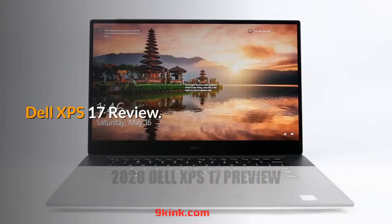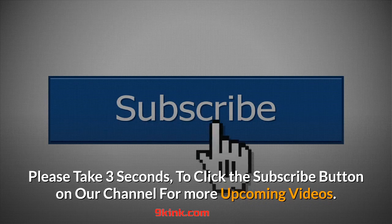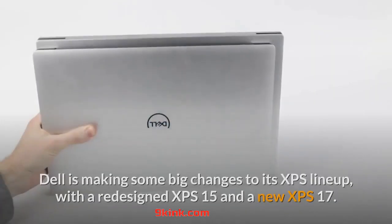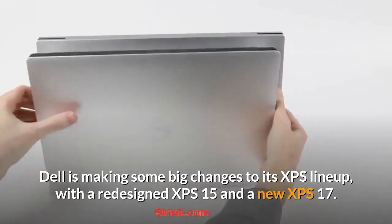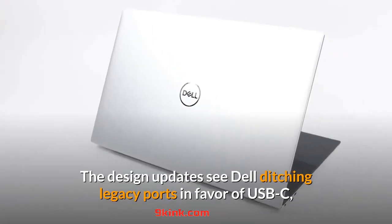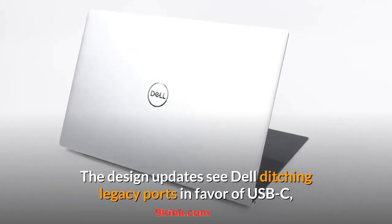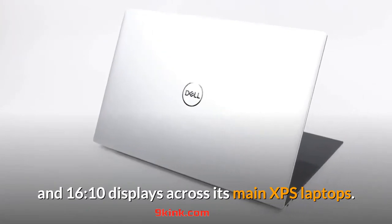Dell XPS 17 Review. Dell is making some big changes to its XPS lineup, with a redesigned XPS 15 and a new XPS 17. The design updates see Dell ditching legacy ports in favor of USB-C and 16:10 displays across its main XPS laptops.